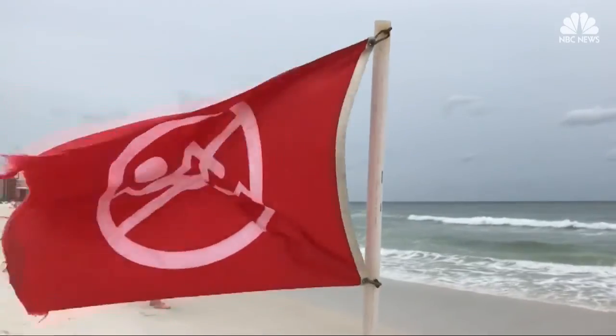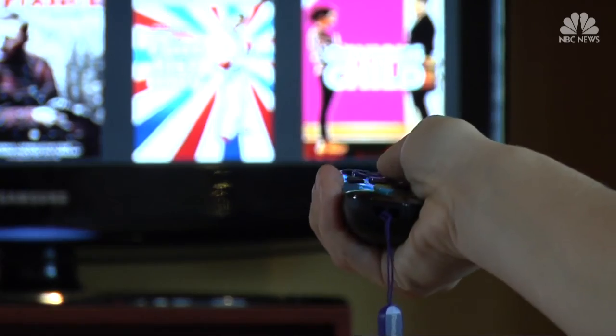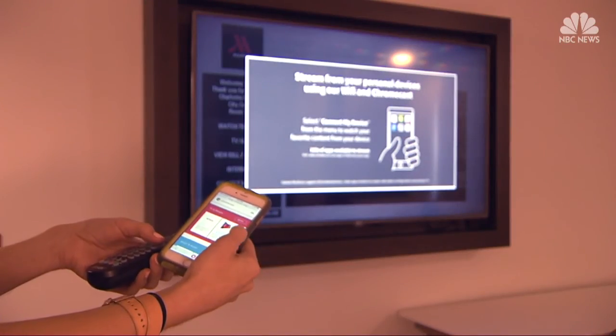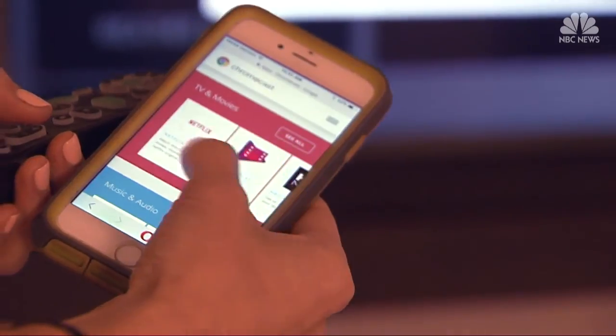For those rainy days on vacay, you can still binge watch your favorite shows with a Roku or Chromecast streaming stick. You can plug it into any hotel TV into the HDMI port, and now you have access to all of those different apps that you have at home.